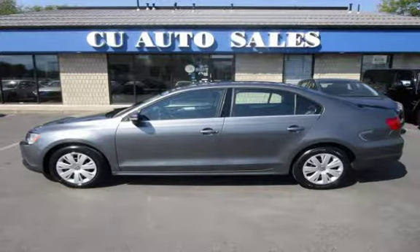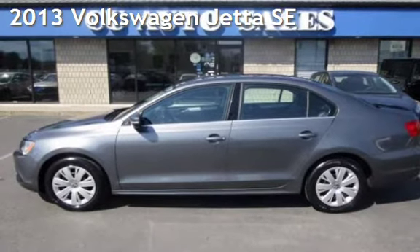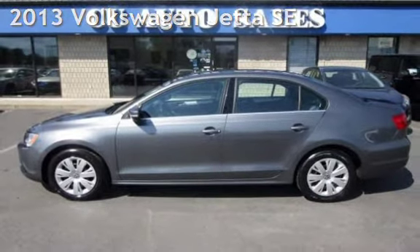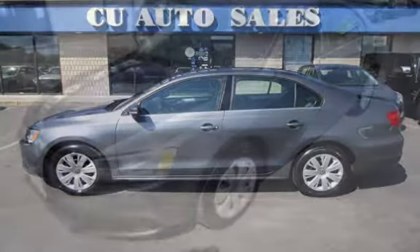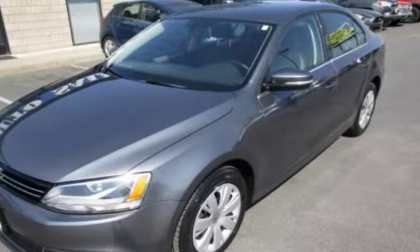Thank you for visiting us today. Presenting a pre-owned 2013 Volkswagen Jetta SE. This four-door sedan has a five-cylinder, 2.5-liter i5 engine, with front-wheel drive and an automatic transmission.